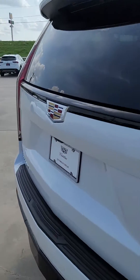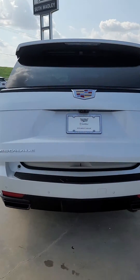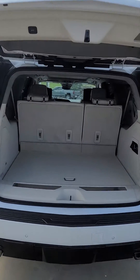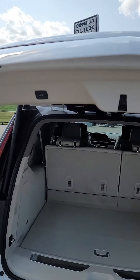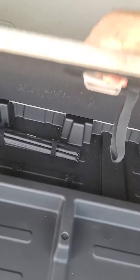Also, the hands-free liftgate — all you've got to do is just kick up under there, it flashes your lights and lifts right up for you. Notice it gives you that nice extra length at the back. This one is programmable, so you can set it to where it doesn't hit your garage door when you open it up. Gives you a nice storage area for your jack and everything.